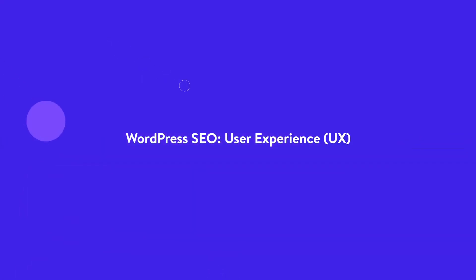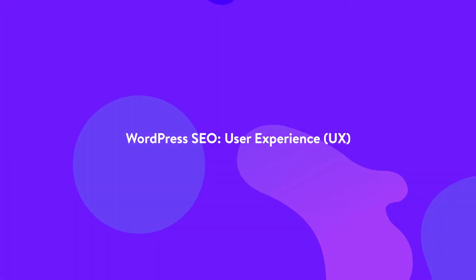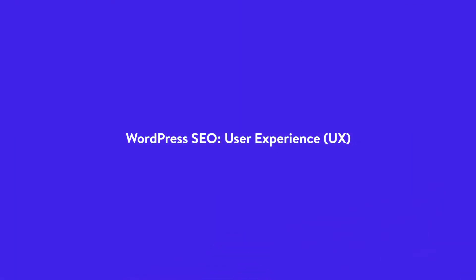Hey there, I'm Alisha and today I'm going to show you how to improve your SEO by improving your website's user experience. The ways in which visitors actually experience your website are pivotal to how your site appears in search engine results. In this video, we're going to go over six tips for you to improve the user experience of your website, thus improving your SEO.